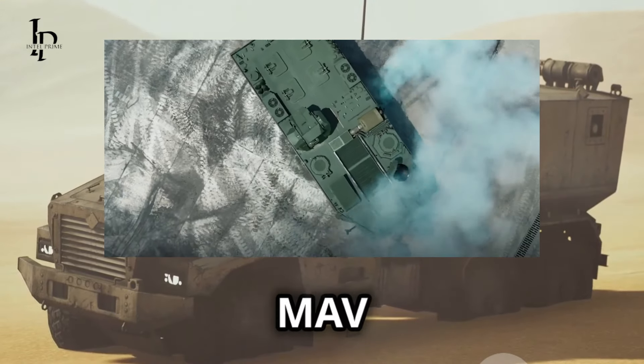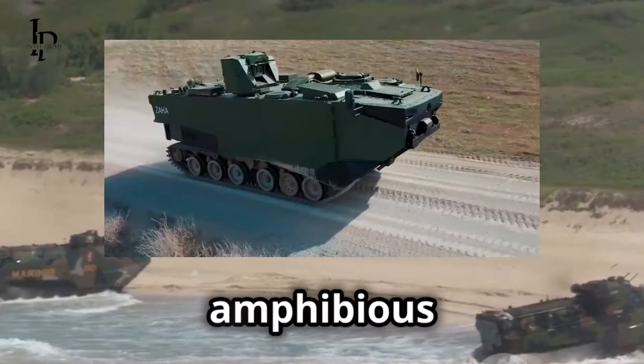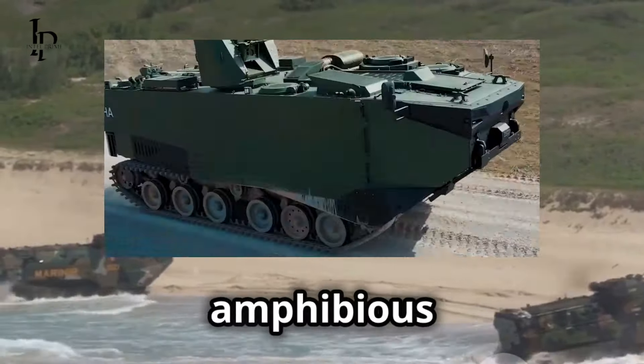Whether it's for personnel transport, battlefield support, or combat engineering, this vehicle adapts to various mission requirements. Its modular design allows for quick reconfiguration, making it suitable for a wide range of tasks. From carrying troops to laying down suppressive fire, the MAV is built to do it all. Versatility is key for modern amphibious forces, and the MAV is an indispensable tool. Its ability to adapt to different roles and environments makes it a game-changer on the battlefield, whether you're conducting a beach assault or providing logistical support.